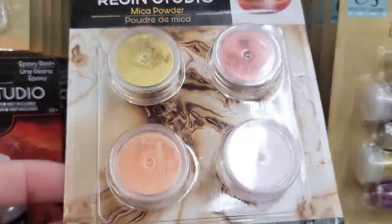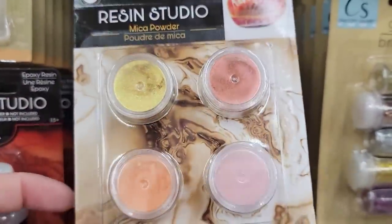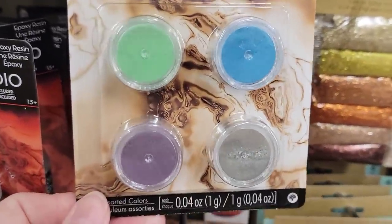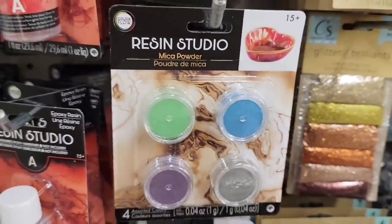They also have a pack of four different colors of mica powder, which is 0.04 ounce. They have the gold, red, orange, and pink — and then the pack of green, blue, purple, and silver.